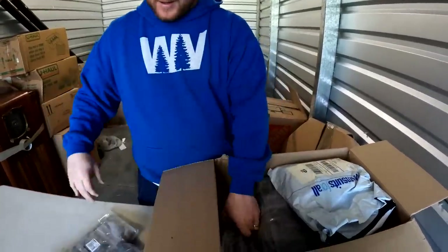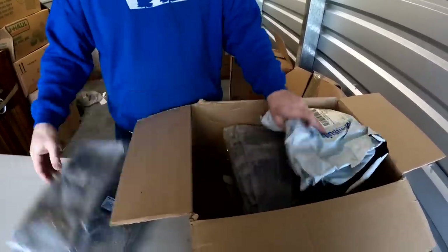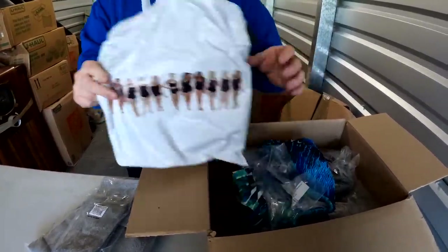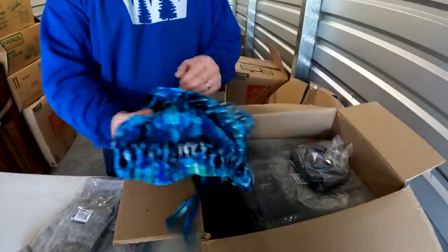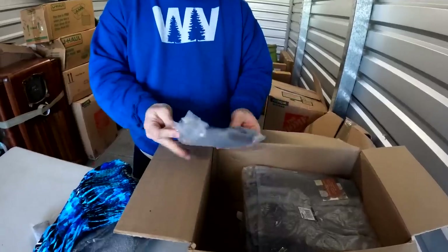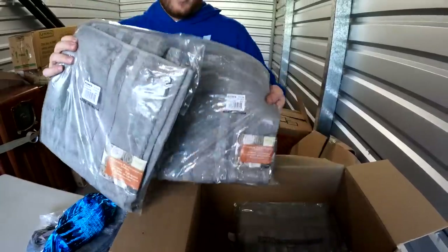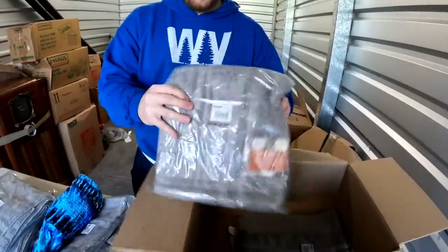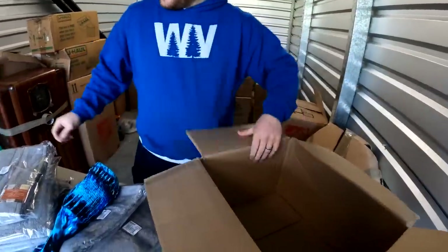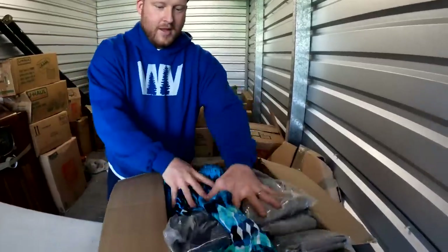Brand new towels from Kohl's — look at that! We also got a swimsuit here — yeah, it's a swimsuit. I would say it's brand new; a lot of people buy swimsuits and never wear them. We've got one, two, three, four towels and they're in the original Kohl's box. They probably had this stuff shipped and never even opened it.